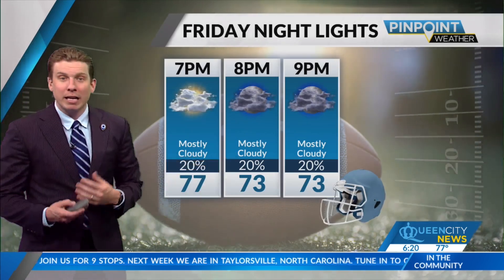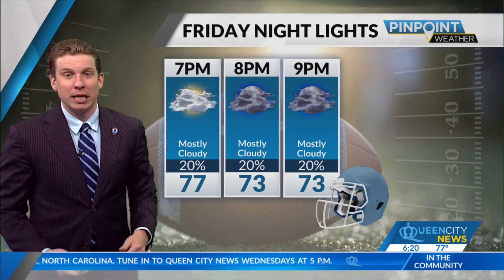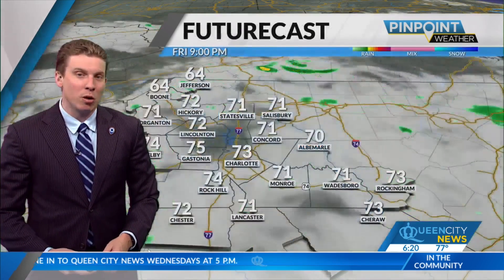As for your Friday night lights forecast, grab an umbrella just in case. There's a decent chance we stay completely dry, but just something you want to be aware of.